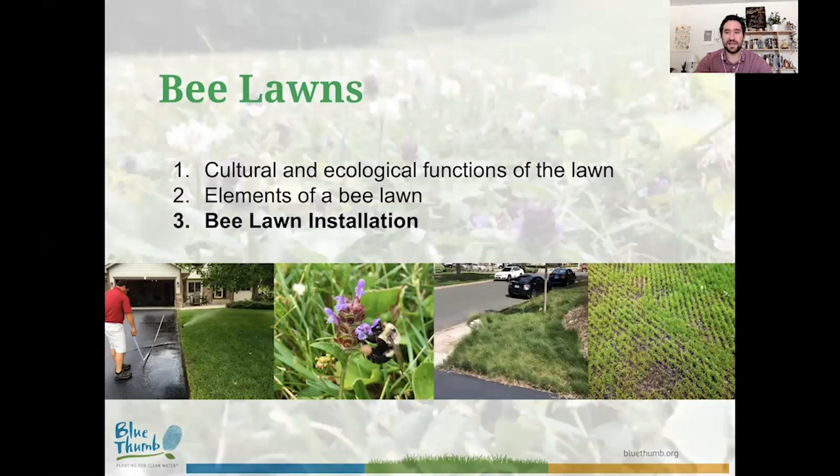Now let's dive into the details of bee lawn installation. There are two separate conditions to consider: overseeding, where you drop flowers directly over a pre-existing turf stand, and a new lawn renovation. These are very different, and the conditions appropriate for each will determine the steps you take as a homeowner or land manager to get a bee lawn established.